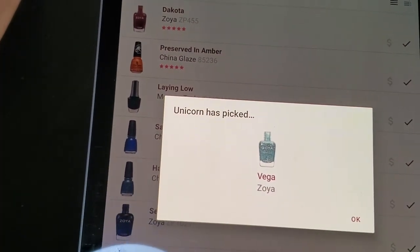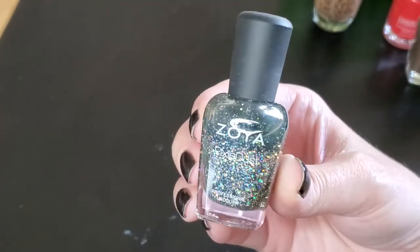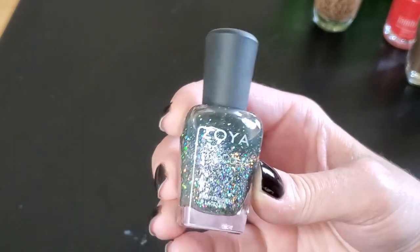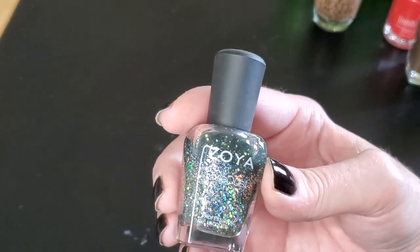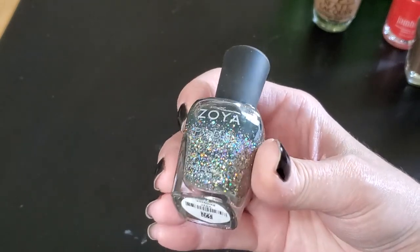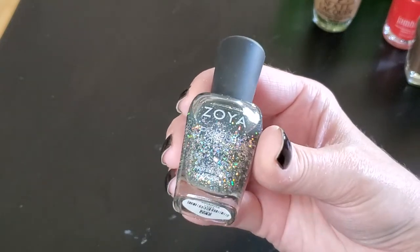Vega from Zoya — it's kind of like a sea green and one of their Pixie Dust lines, so it's full of holographic glitter. Because it's a Pixie Dust it dries textured, which I'm not a fan of, but I put a nice healthy dose of glossy top coat over it to smooth it out. One of the main reasons I bought it was for the name — Vega is the last name of some of my in-laws. Really pretty. I mostly wear this in spring and summer but I'll find a way to incorporate it into fall manicures.